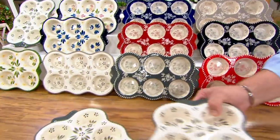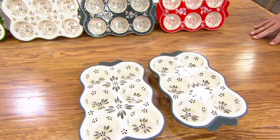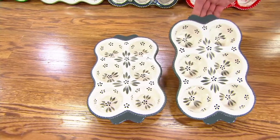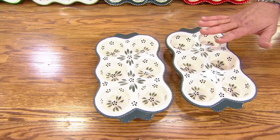You're getting 2 of these stoneware muffin pans, each one with 6 cavities. All naturally nonstick thanks to that glaze, built-in handles, dishwasher safe, oven safe, freezer safe, can go in the microwave. Whatever you've got going on, we've got the perfect dish for you.